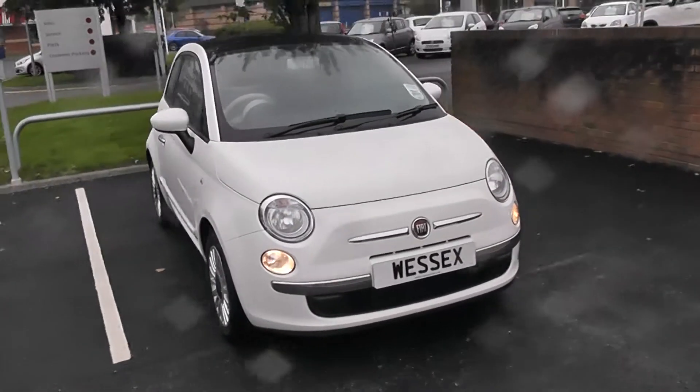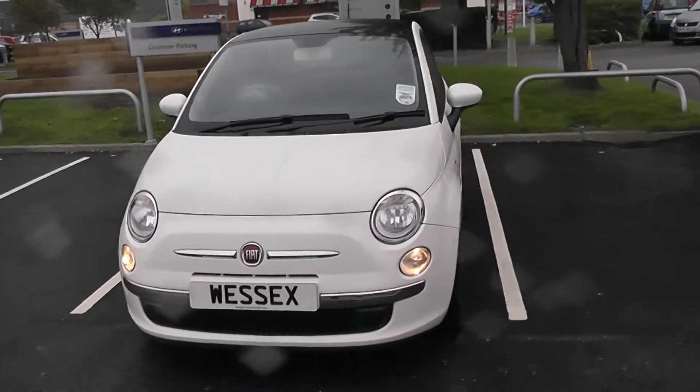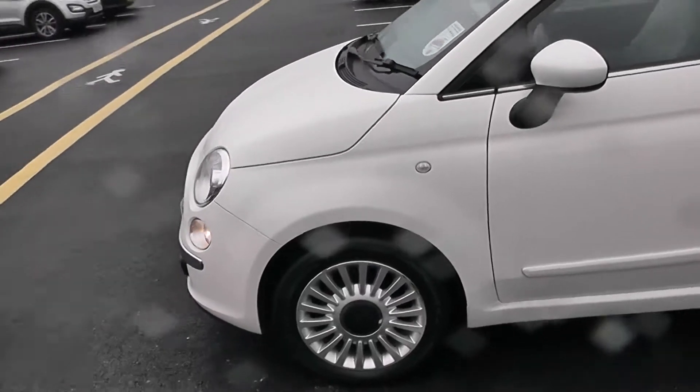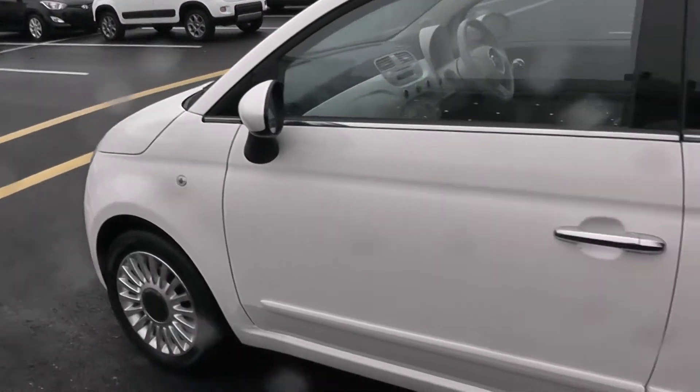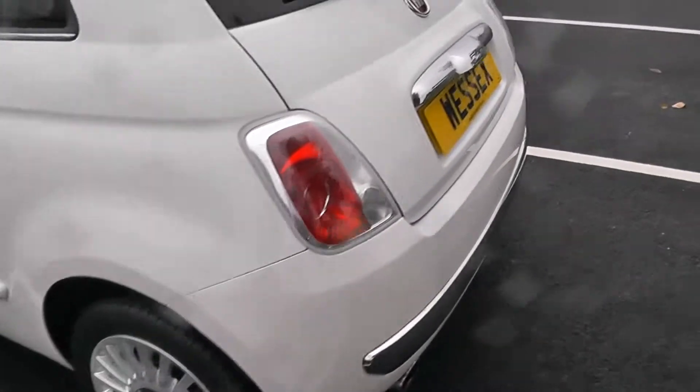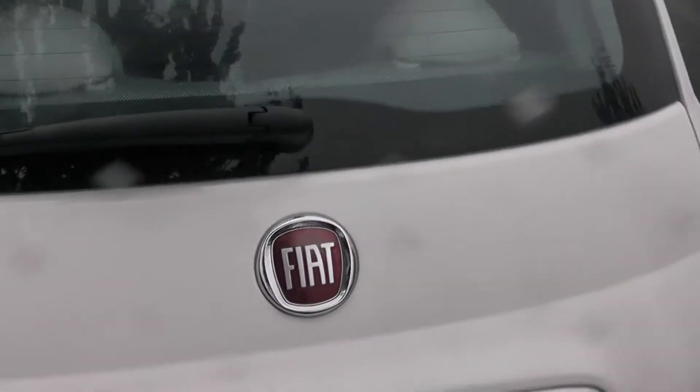Looking down the side of the car, we can get an idea of the way the car looks and how the alloy wheels really complement the exterior, complete with the colour-coded door mirrors, chrome door handles, and the 500 insignias on the back, as we make our way to the boot of the car.